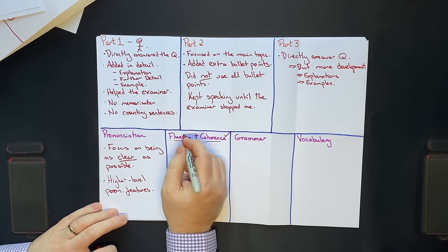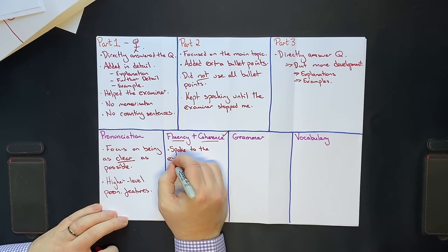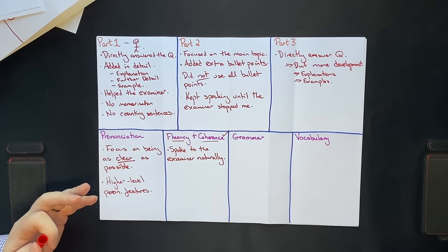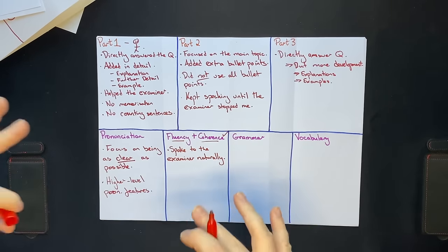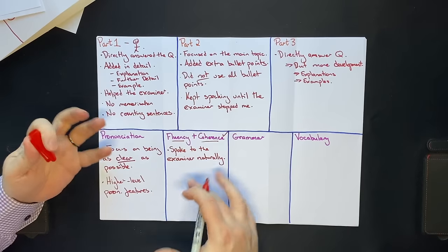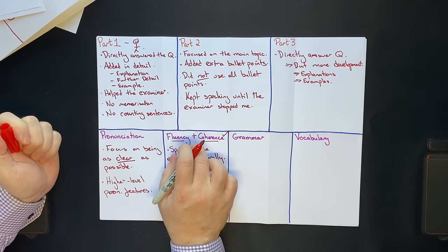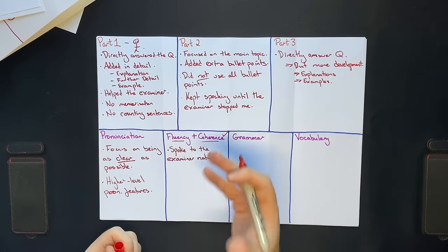The bigger problem for most students is fluency. What I did was speak to the examiner as naturally as possible. A big mistake many students make is they speak to the examiner in a very formal, academic, stressed-out — what we call robotic — way. Because the test is stressful and high-stakes, people often sound like a robot. I spoke to the examiner, and my band 8 and 9 students speak to the examiner, like you would speak to a friend, colleague, or someone in a pub or coffee shop. This forces you to use natural fluency.